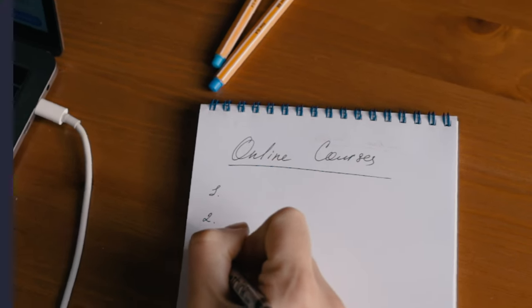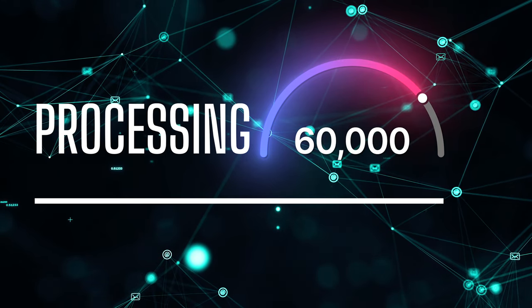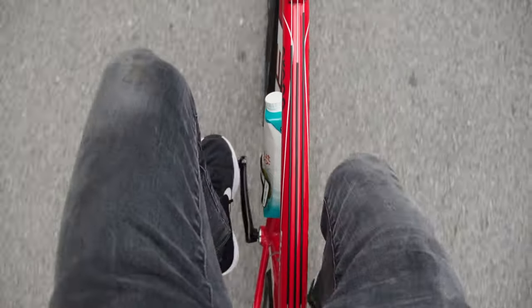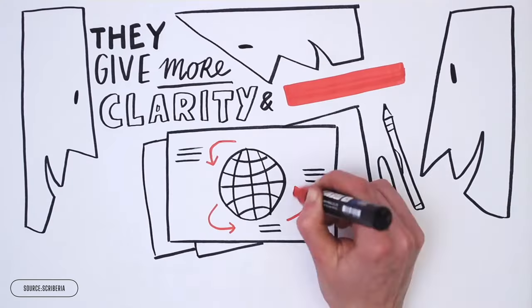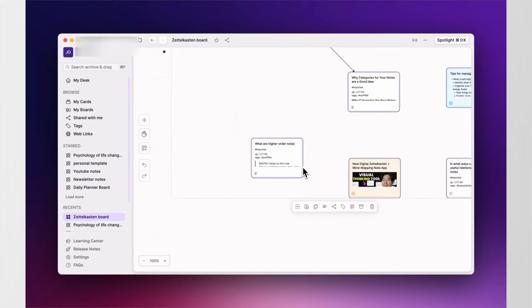This move from classic note-taking to visual notes is actually backed up by science. Did you know that the brain processes visuals 60,000 times faster than text? So when you store information this way, it's like giving your mind a high-speed train to recall it rather than getting on a battered old bicycle. That effect is compounded if you combine visuals with the audio of a presentation or a speech — a bit like a YouTube video. Research has shown that visual note-taking can increase comprehension and data retention by up to 30%, plus help learners understand far bigger ideas than standard note-taking.